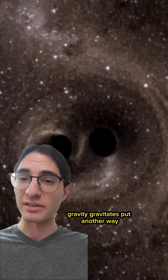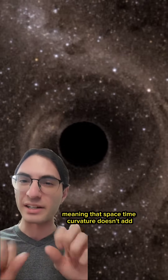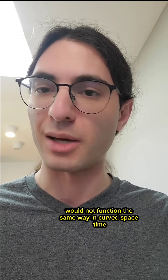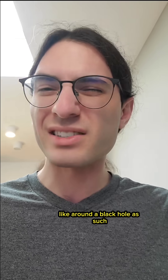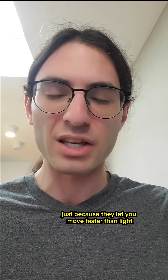As I've mentioned in the past, gravity gravitates. Put another way, gravity is nonlinear, meaning that spacetime curvature doesn't add. And that means that a warp drive that functions in flat spacetime would not function the same way in curved spacetime, like around a black hole.